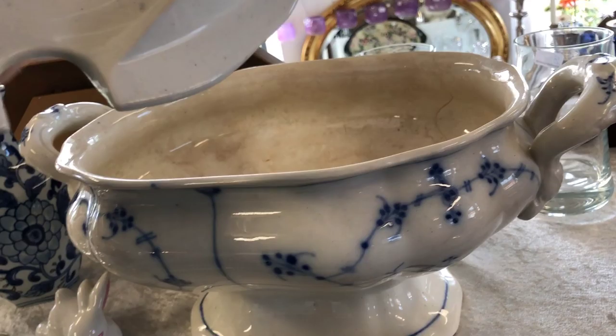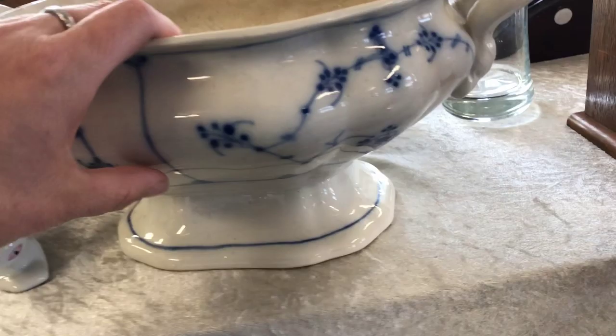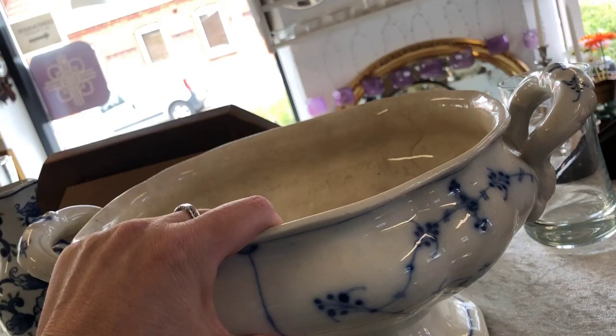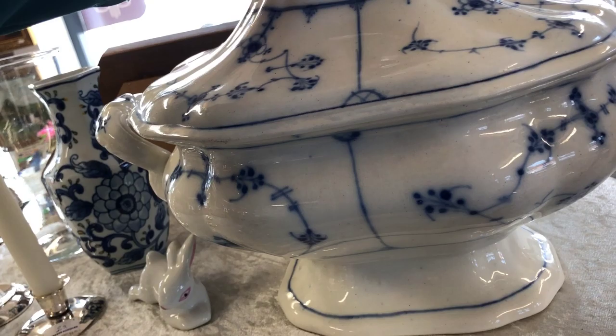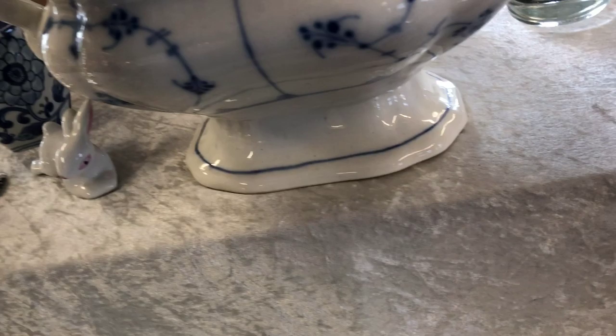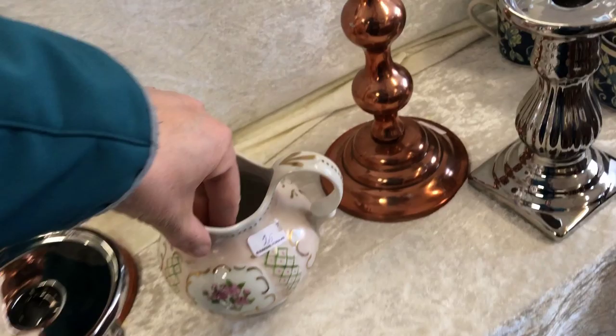Then I found this big old soup bowl. I'm still contemplating whether I should go down and get it - it cost around $25. There was no mark on it, and normally I look for three waves underneath because that means Royal Copenhagen, but it wasn't. So I think this one is either English or German. Anyway, it's a really old soup bowl with no damage - perhaps from the mid 18th century. Really pretty, so perhaps I'm going to go back and get it, but it's just such a big piece.